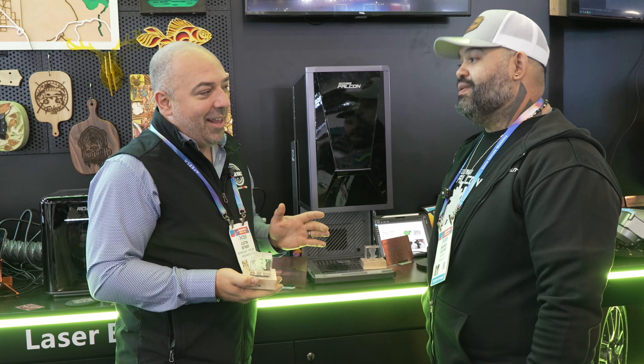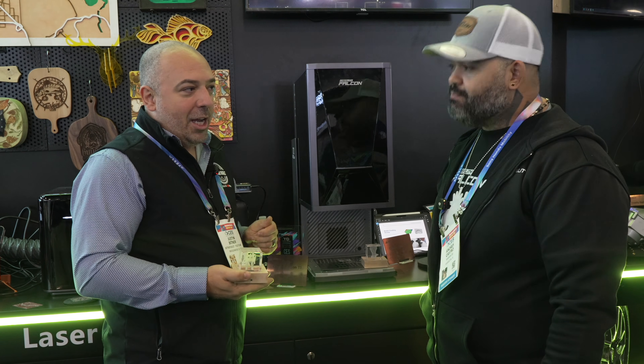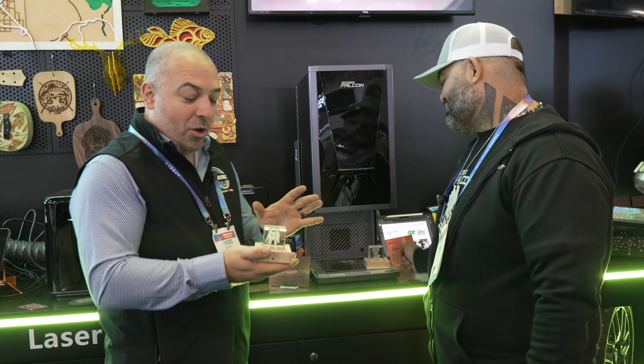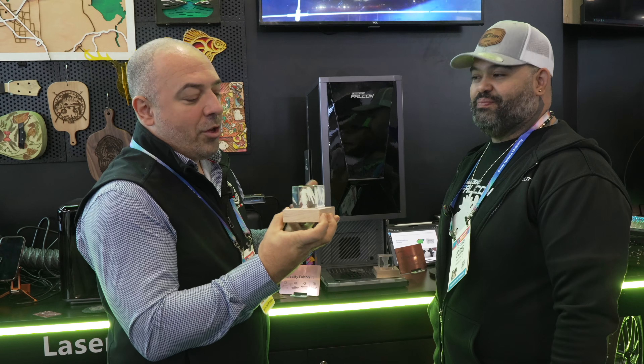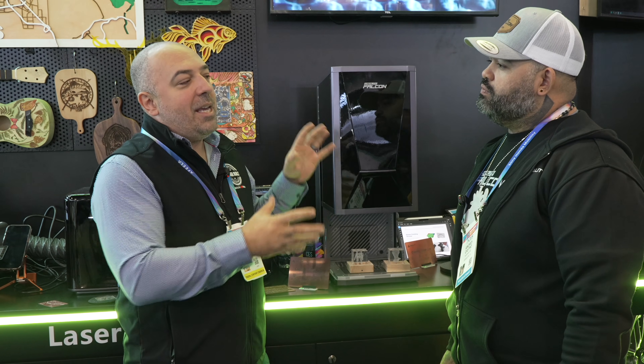This is a multi-source laser. We have modules that are going to be able to go in here to do UV, diode, fiber, and MOPA. So we're going to have multiple sources. They have one of their K9 crystal cubes that they've engraved here with their UV laser. Will all of those sources be Galvo-based when it's delivering in the machine? It should.